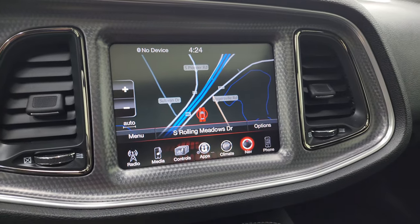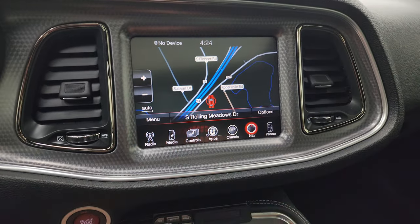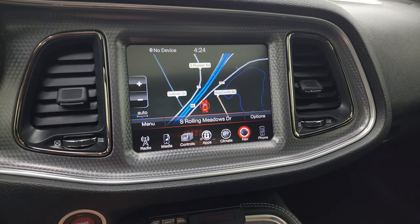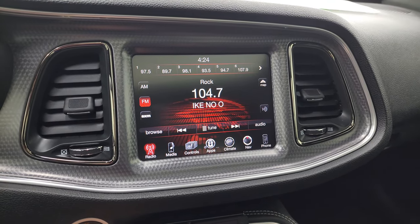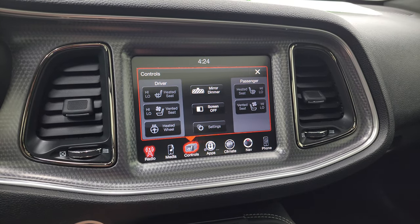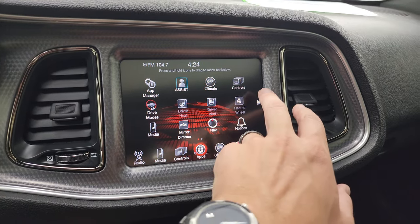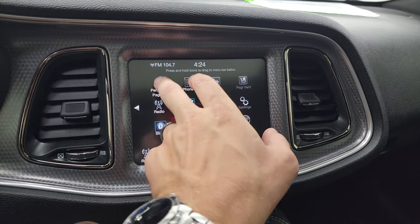This one comes with the 8.4-inch 3C radio. You get the factory navigation system — there's Highway 41, so that is working nicely. Another thing you always want to check out on these Challengers is the navigation system to make sure that's working. AM, FM, and SiriusXM radio capabilities. There are your heated and cooled seat buttons as well as your heated steering wheel controls. Then all your different apps including your drive modes, performance pages, and all that good stuff.